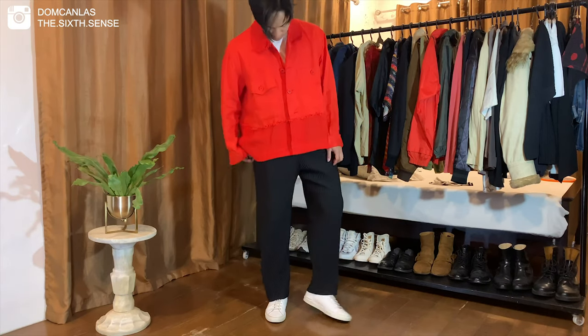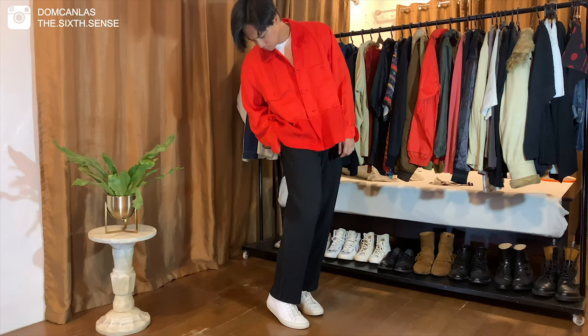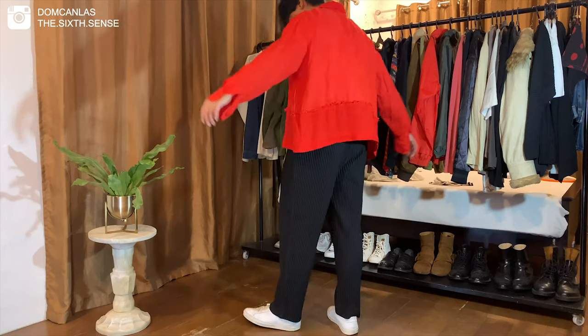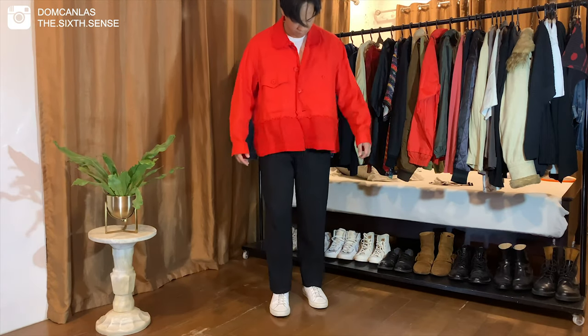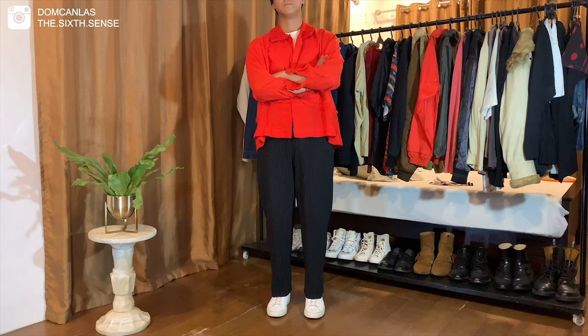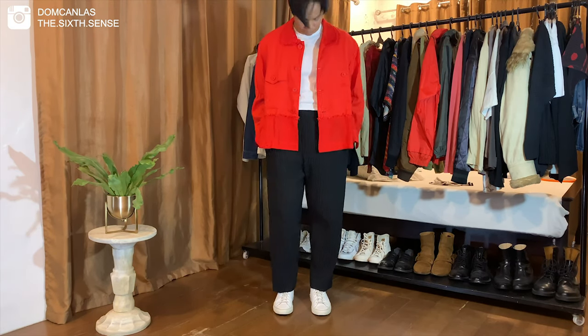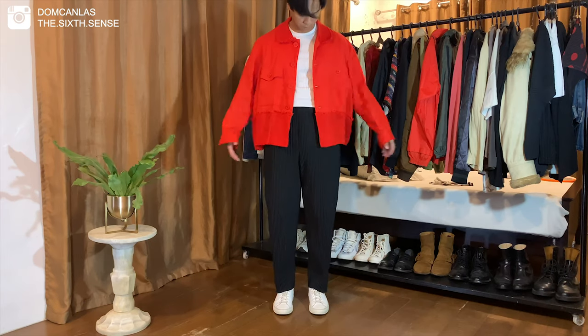For the first outfit, I am wearing a white shirt with this beautiful archival Issey Miyake linen jacket. And for my shoes, I'm wearing a classic pair of Common Projects Achilles Low. I really like the proportions of this outfit and I think the color of the jacket really elevates it without being too loud.